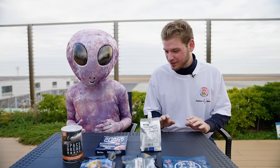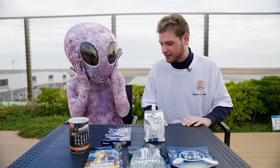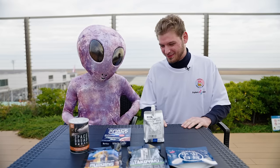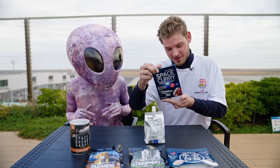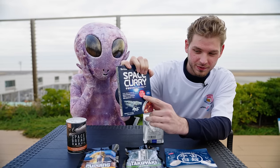All right, so looks like we have all of our food here. I'm a little bit hungry as well right now — would you mind if I take a little bite first? So looks like we have some space curry right here. It actually says it's made for astronauts — space food. That's pretty interesting.